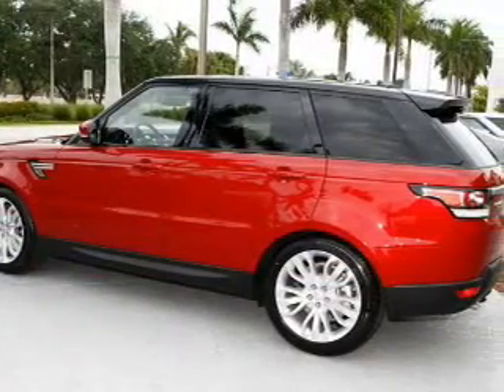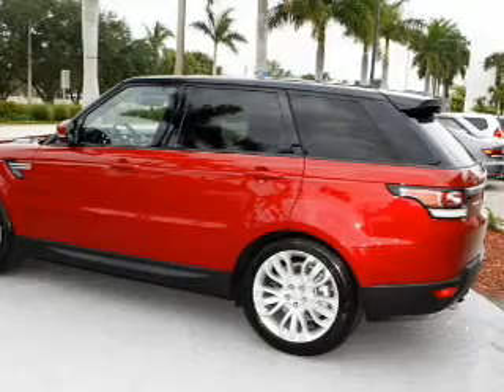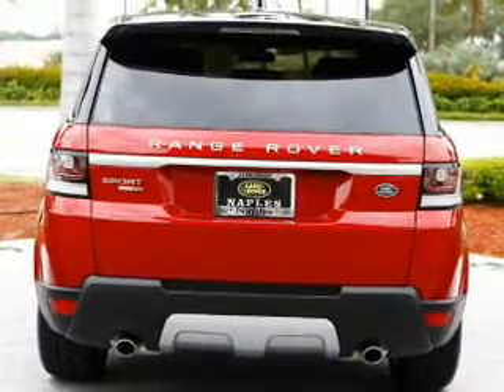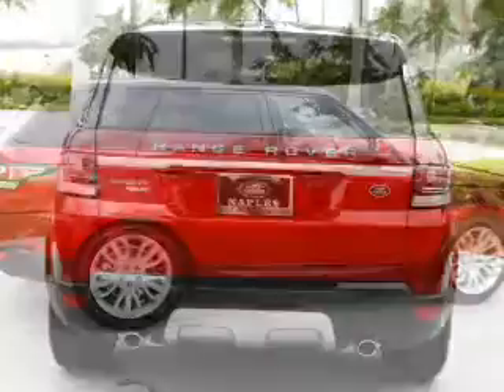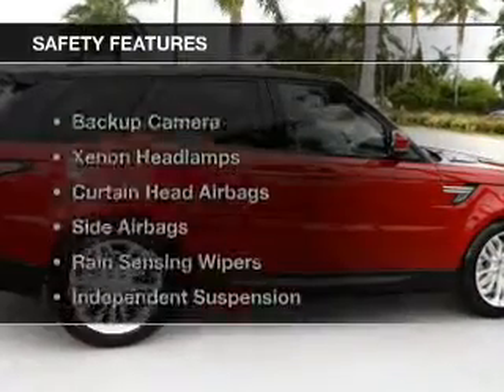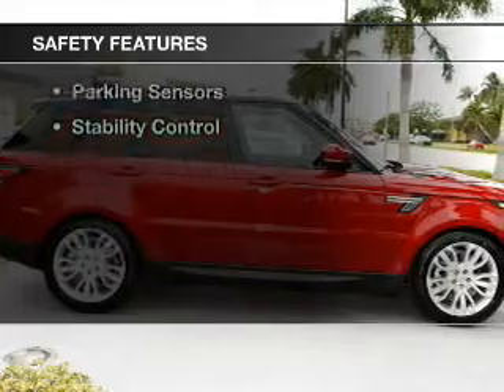hill start assist, electric trunk, leather seats, heated seats, power folding mirrors, Bluetooth connectivity, Sirius XM satellite radio, digital radio, and digital audio input.